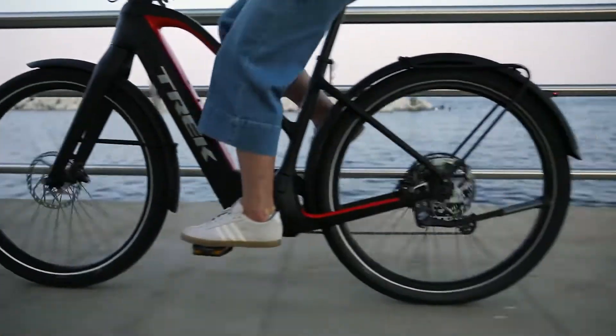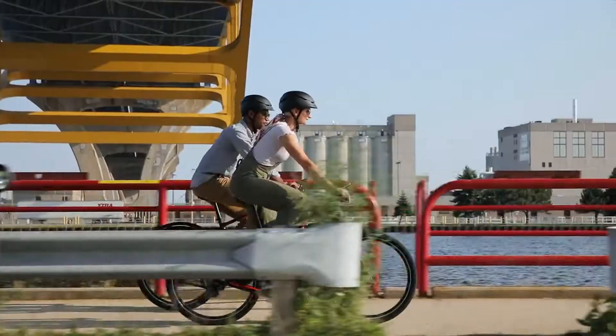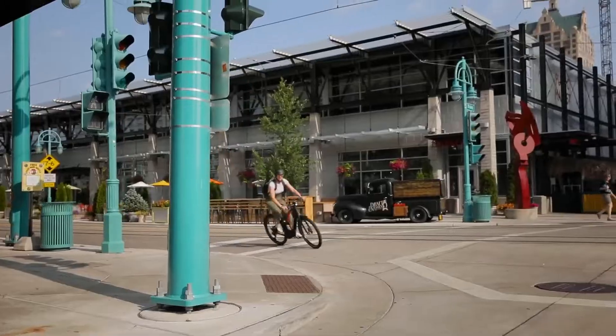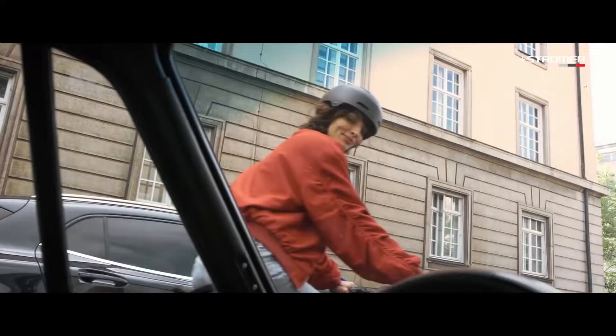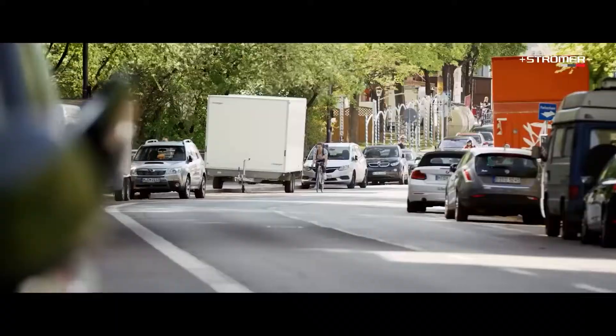Most people think electric bikes are a new concept, but that is not. Instead, it is a rendition of a bicycle configured with advanced techniques to cater to your request. The primary e-bikes, recognizable as pedal assist, came during the 1990s. So, without further ado, let's get started.